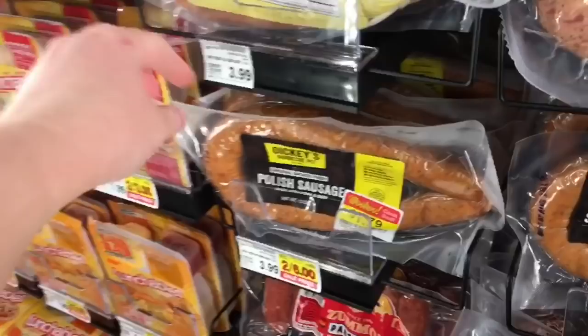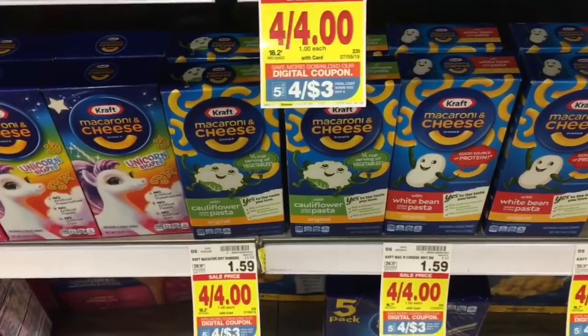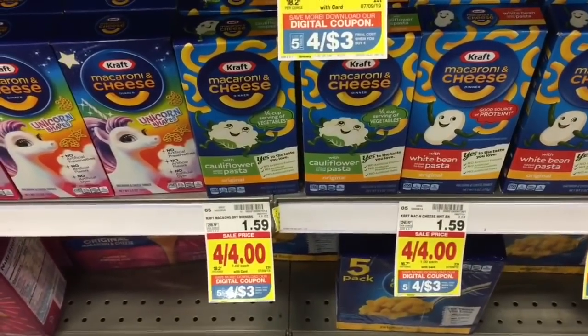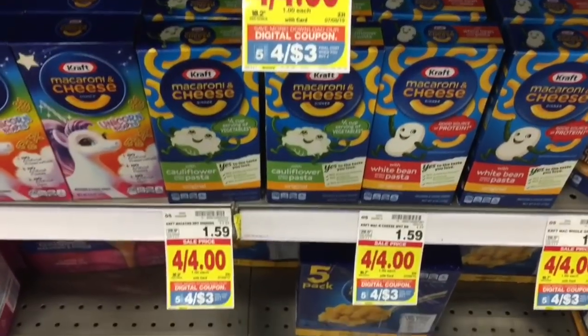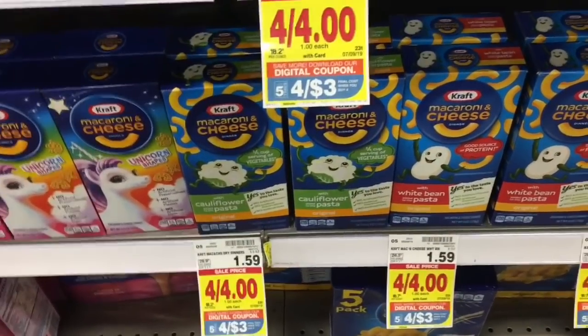I am going to get this sausage. These Kraft mac and cheese — the cauliflower ones — are a dollar each, but there is a 5x digital coupon for a dollar off four, and Amy also sent me some coupons too. I can't show you because I'm holding Aria since she's being fussy, but yeah, these are going to be 25 cents each.